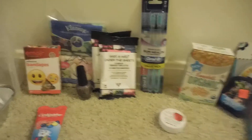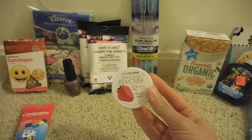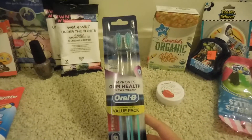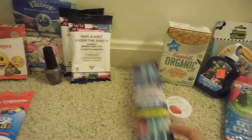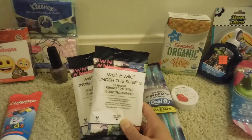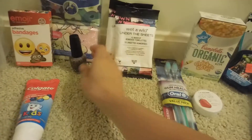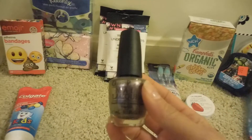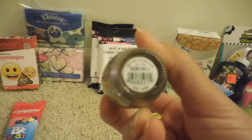Then these are the ones that were just regularly priced. I picked up this LA Colors nail polish remover, 32 count in strawberry scent. I picked up these Oral-B toothbrushes. I picked up two of these Wet and Wild Under the Sheets 10-count makeup remover wipes. I did find one of the OPI nail polishes and I was excited to find that — it's in the shade Next Stop, The Bikini Zone.